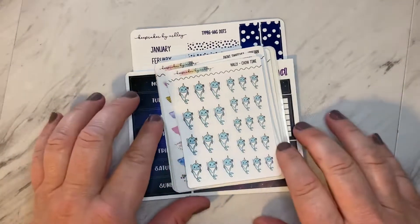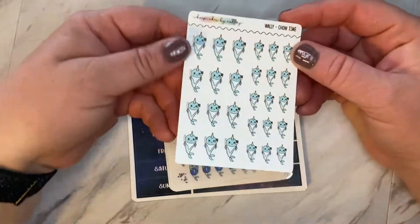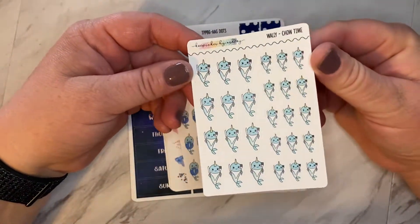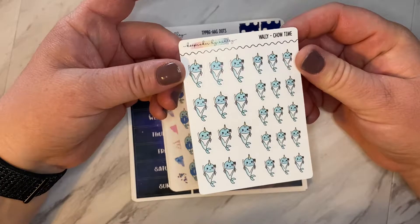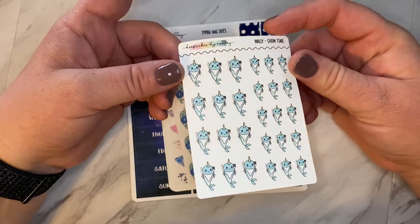Hello, I have some happy mail here from Keepsakes by Ashley. She is the shop I do PR for. My code for 20% off is Cort20 — C-O-U-R-T, 2-0 — and put my name Courtney in the notes for my freebie.